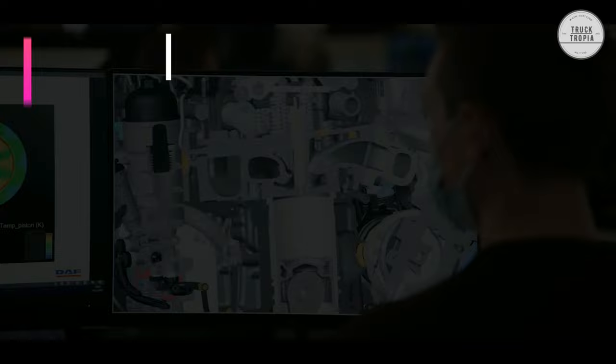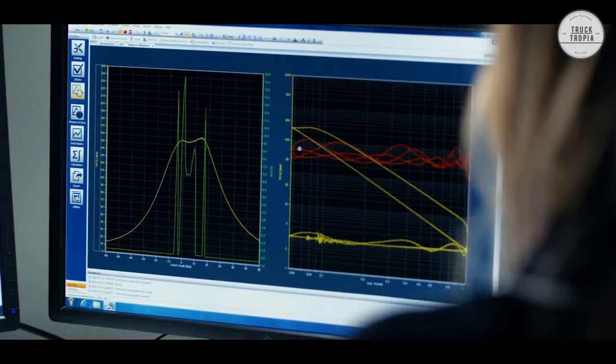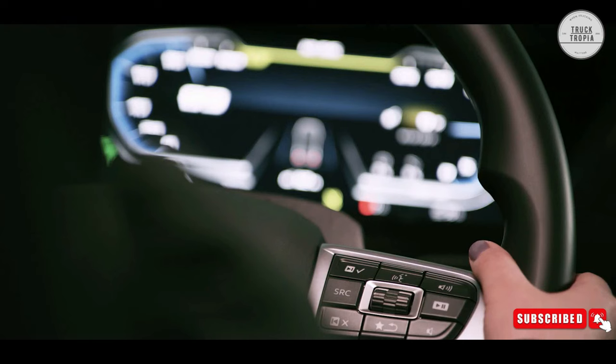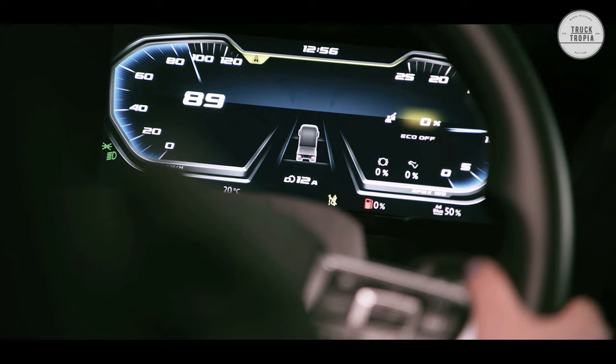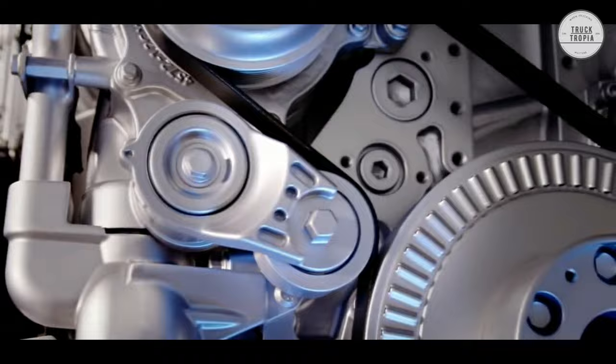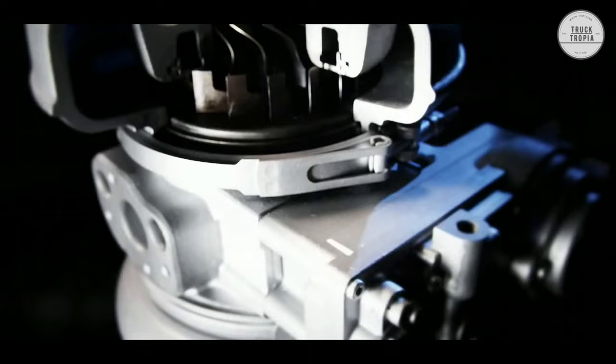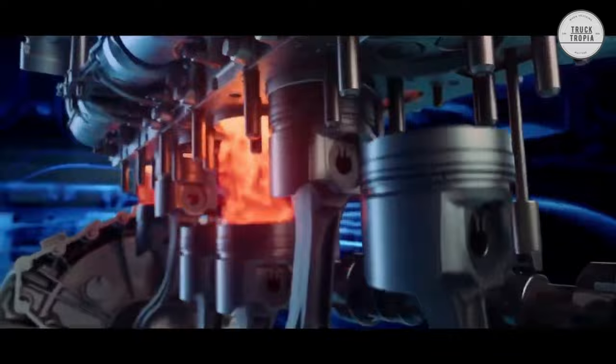Engine: Market-leading fuel efficiency starts with the engine. The DAF XF is powered by multi-torque PACCAR MX11 and MX13 engines with a range of power ratings, including an extra-powerful 530 horsepower variant. To boost fuel economy, reduce emissions, and lower operating costs, the DAF XF includes an extended set of Eco mode options. The Eco performance mode ensures an optimal balance between high drivability and maximum fuel efficiency, while the Eco fuel mode is the best option where fuel efficiency is priority, with gear shifting at lower revs.